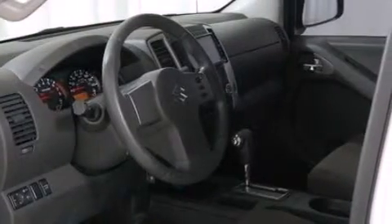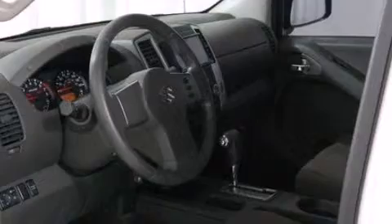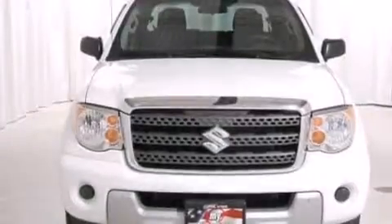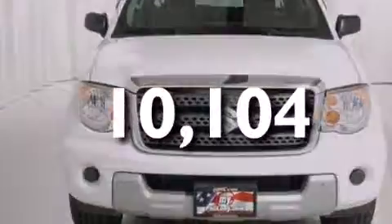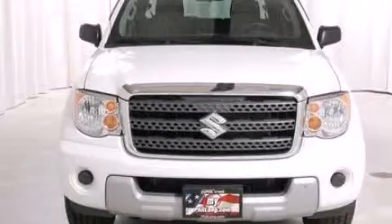Rear seat child-proof door locks, full power accessories, a CD player, and this vehicle has less than 11,000 miles. Contact us today to arrange your test drive.